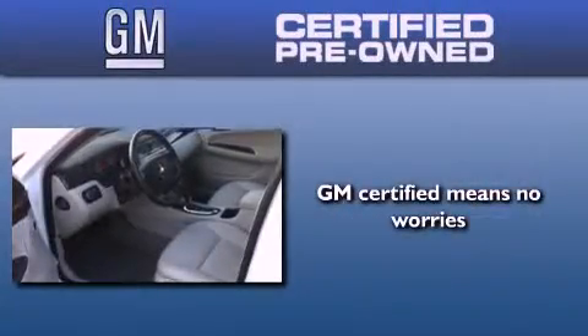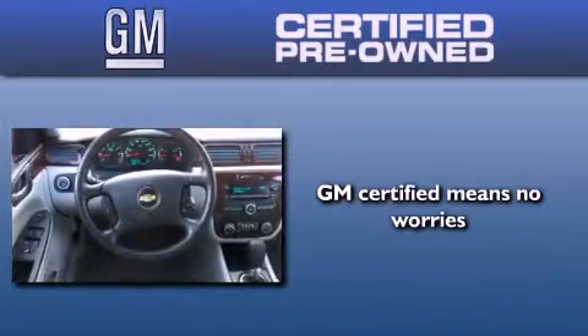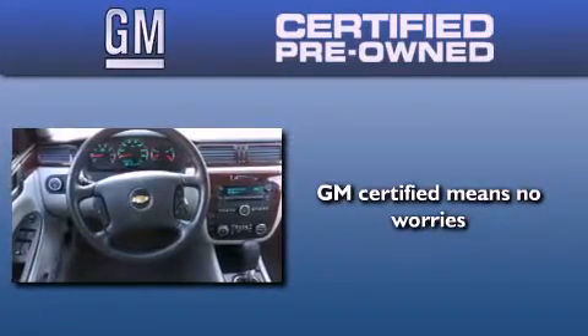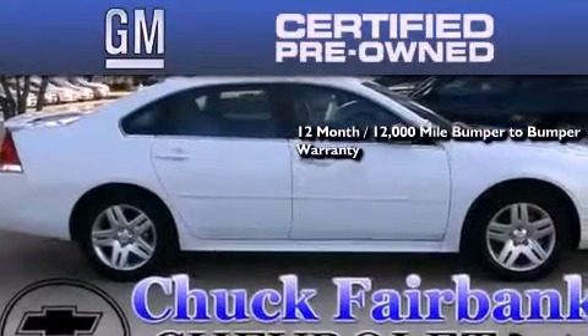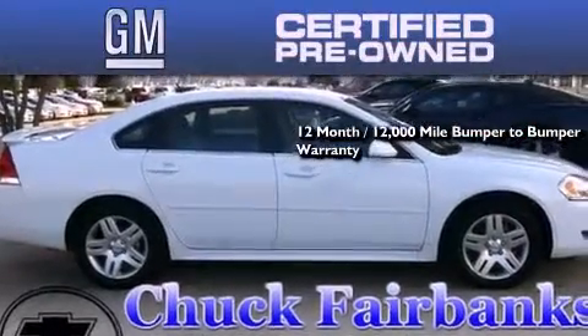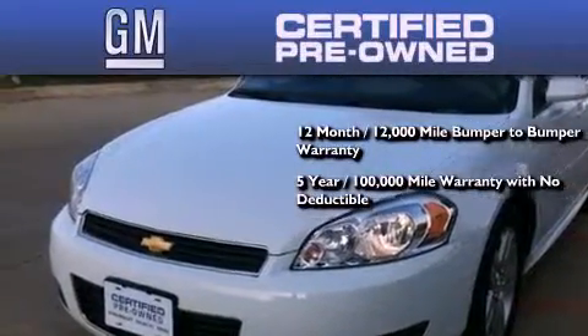A GM certified used vehicle can deliver more satisfaction and certainty than any ordinary used vehicle. A GM certified means you get a 12-month 12,000 mile bumper-to-bumper warranty and a five-year 100,000 mile powertrain limited warranty with no deductible.